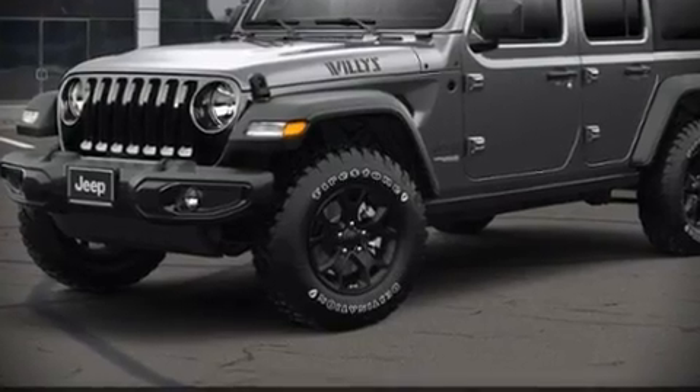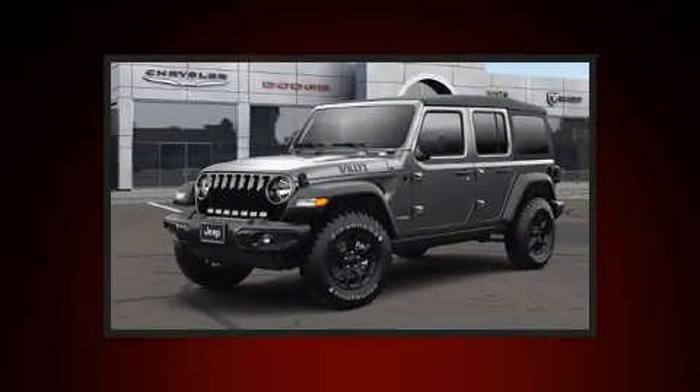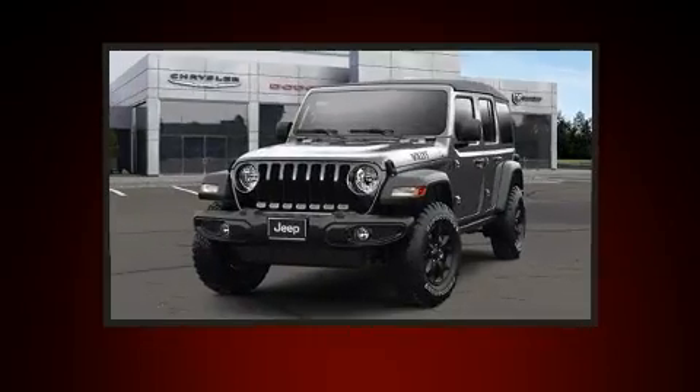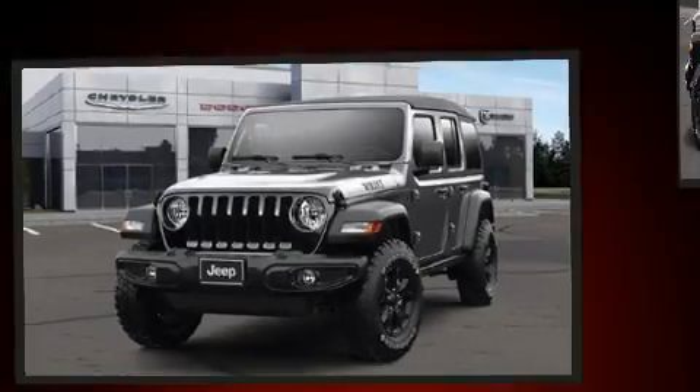Experience driving perfection in the 2021 Jeep Wrangler. It features an automatic transmission, four-wheel drive, and a two-liter four-cylinder engine. A turbocharger further enhances performance while also preserving fuel economy.